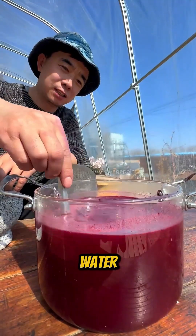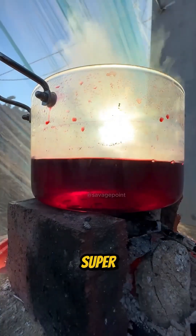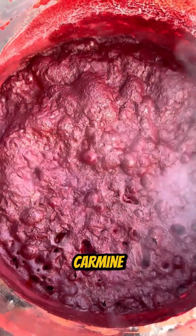This powder is then mixed with water, filtered to remove impurities, and boiled at high temperatures. The result is a super concentrated extract with a vibrant carmine color.